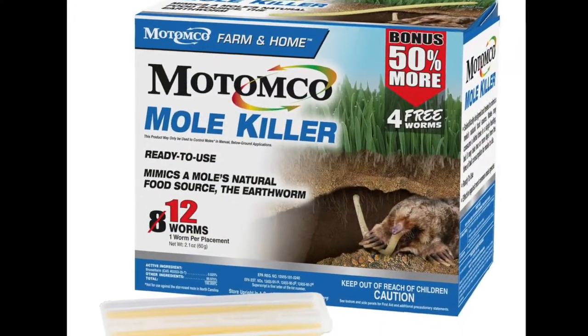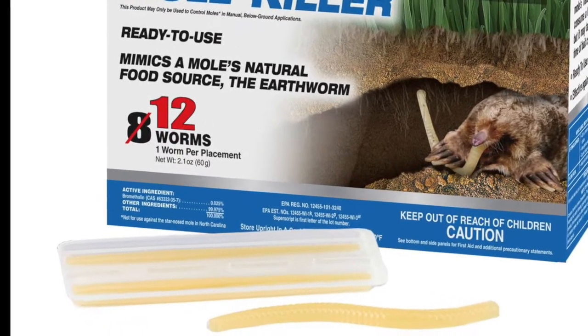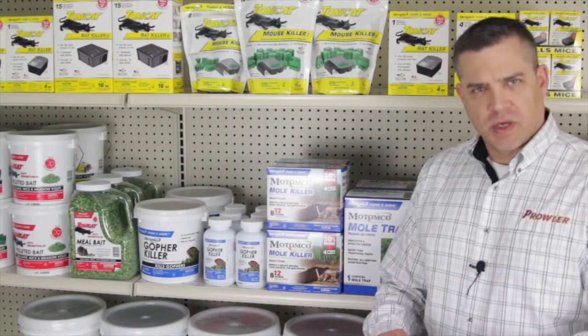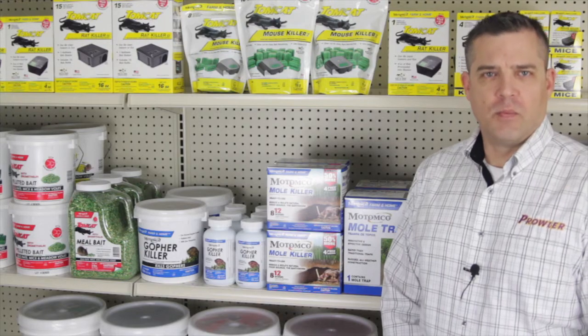Our Mole Killer is packaged with 12 worms, which are food ingredients infused with the active ingredient bromethalin. You place these worms underground in an active runway, and one worm is enough to kill one mole.